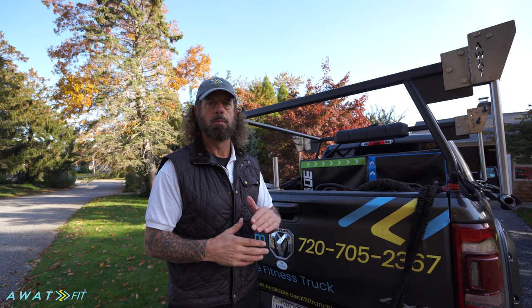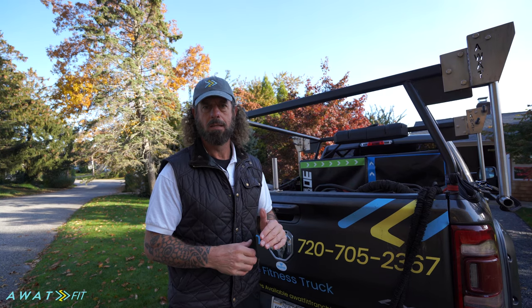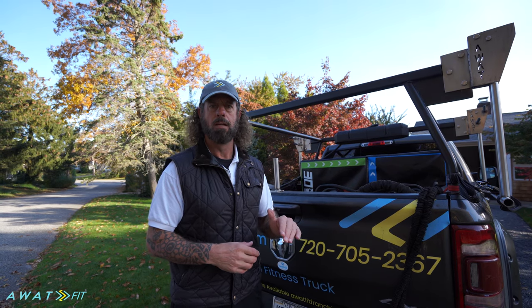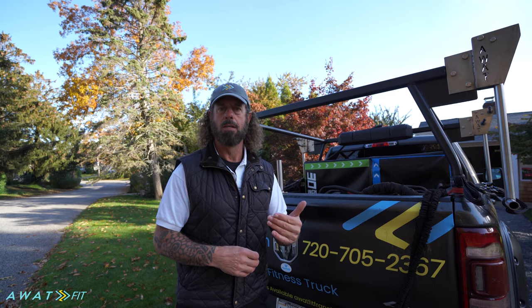And that's a wrap — in under two minutes you just saw me break down the entire truck, made it road worthy, 20 workout stations. Now what we're going to do is jump in the vehicle and drive to our next location, so you can experience what it is to be an AWOT Fit owner-operator trainer. Thank you.